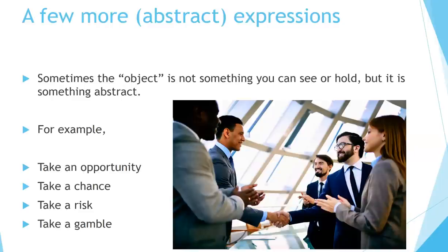Sometimes the object is not something you can see or hold, but something abstract. For example: take an opportunity, take a chance, take a risk, take a gamble.